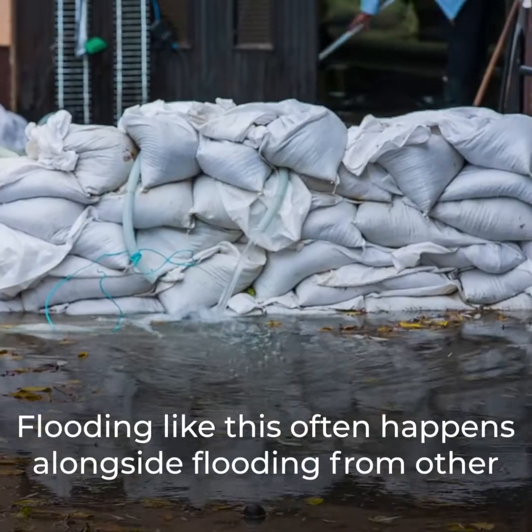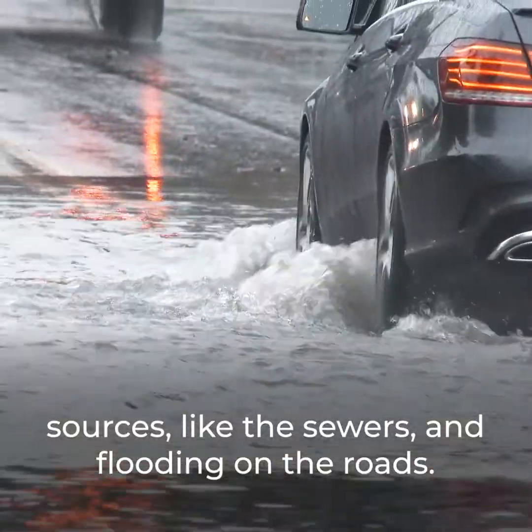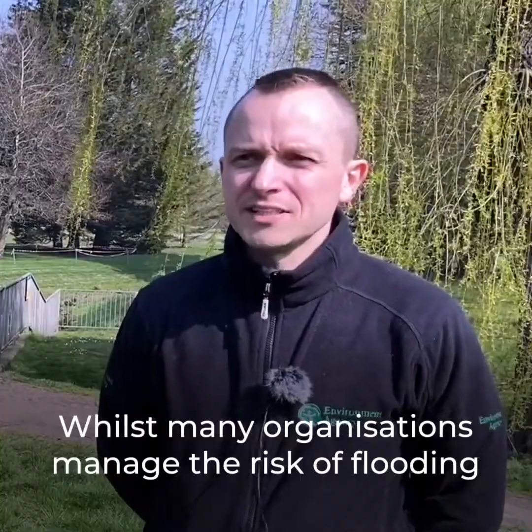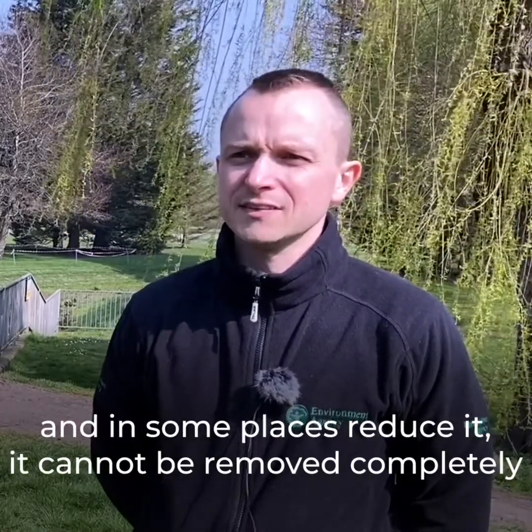Flooding like this often happens alongside flooding from other sources like sewers and flooding on the roads. Whilst many organisations manage the risk of flooding and in some places reduce it, it cannot be removed completely — so what can we do?